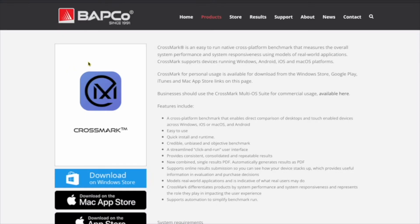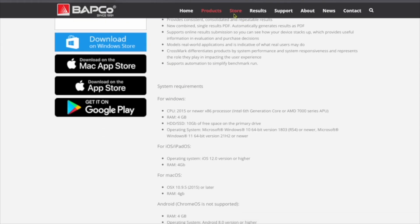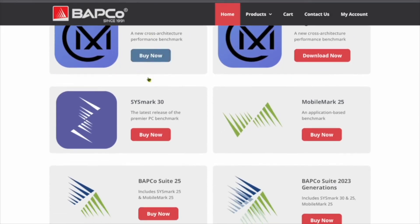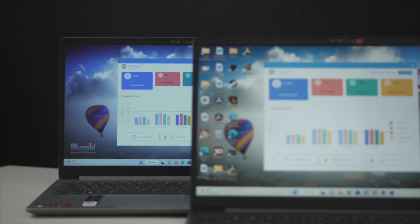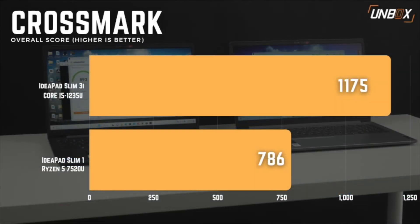We're going to be using three benchmarks for this test, with the first one being Crossmark. Crossmark is an easy-to-use native cross-platform benchmark that measures overall system performance and system responsiveness using models of real-world applications. In this particular benchmark, the 12th-gen Core i5-powered IdeaPad Slim 3i managed to score a large lead over the AMD Ryzen 5 7520U-powered IdeaPad 1, despite the supposed faster RAM and storage that the Red Team had access to.